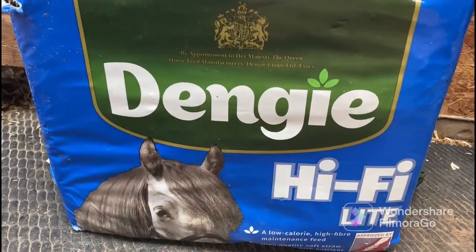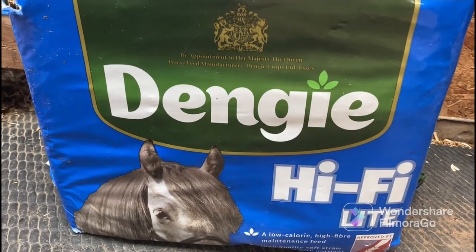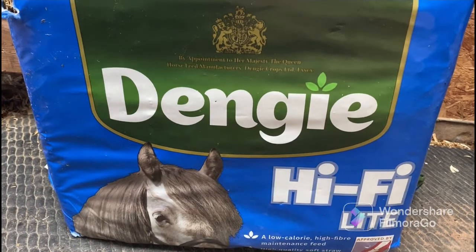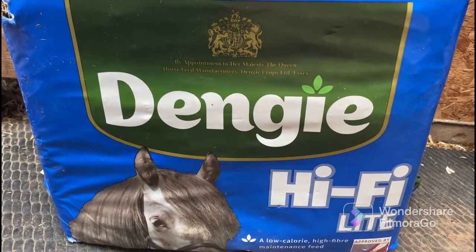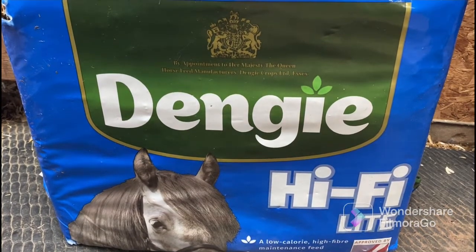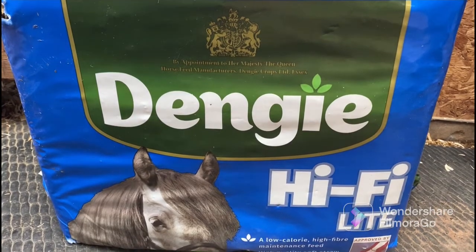Here we have the feed we're giving Bailey at the moment - it's the Dengie Hi-Fi Light. We're feeding this to Bailey to bulk up his feed, and it was the only feed we found that he liked when we first started introducing him to hard feed. We also feed this to four of our miniature Shetlands: Jaz, Lucky, Strawberry, and Teddy, as we find it really good for Shetlands and good doers. We only feed our Shetlands one small scoop of Dengie Hi-Fi Light as they don't need much feed.